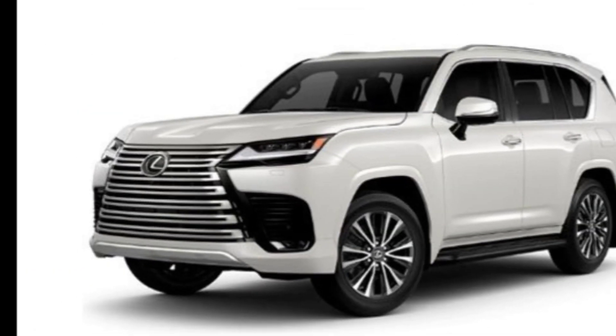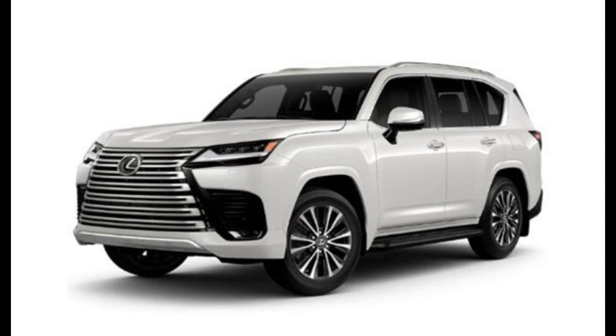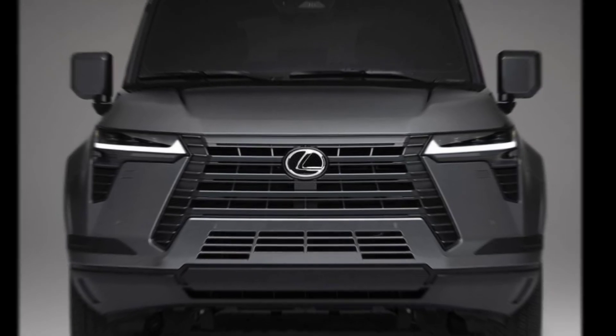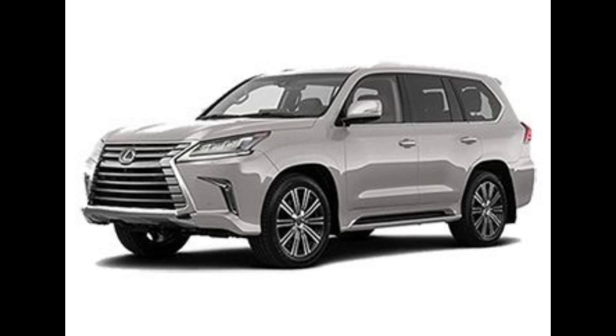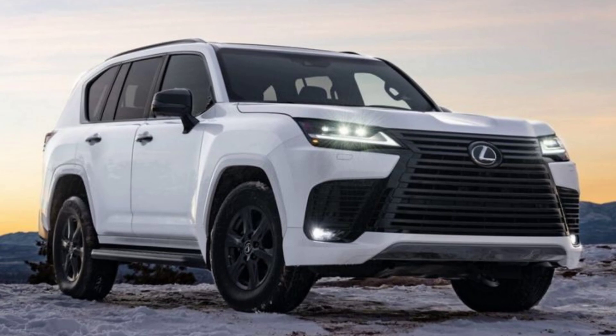So is the 2024 Lexus LX 600 the ultimate luxury SUV? In a word: yes. It's a powerful, comfortable, and technologically advanced beast that conquers both the road and the wilderness with equal aplomb. If you're looking for an SUV that redefines luxury, look no further than the LX 600.